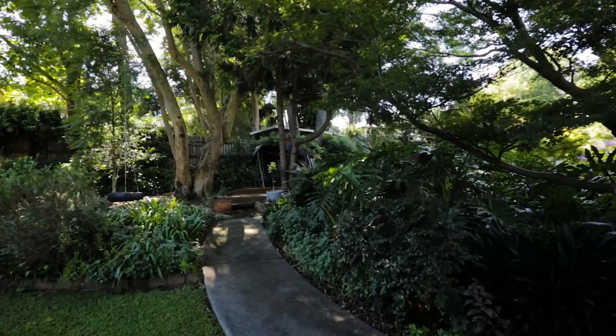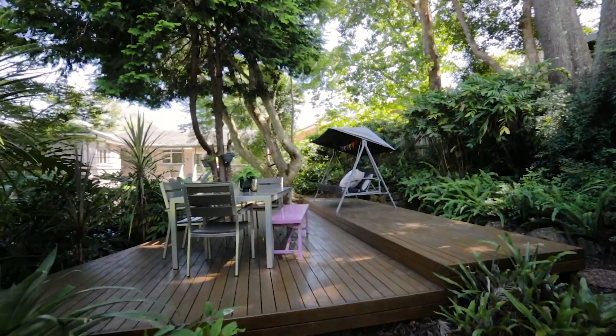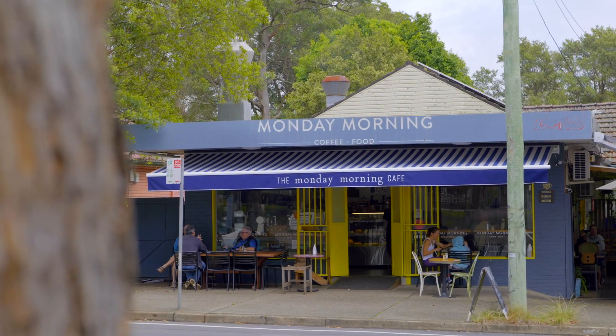When greeted with this magnificent backdrop of a fully established backyard, you'll find it hard to believe you're only 600 meters from Thornleigh train station. Being in a family pocket, you also have excellent access to many schools, both private and local.